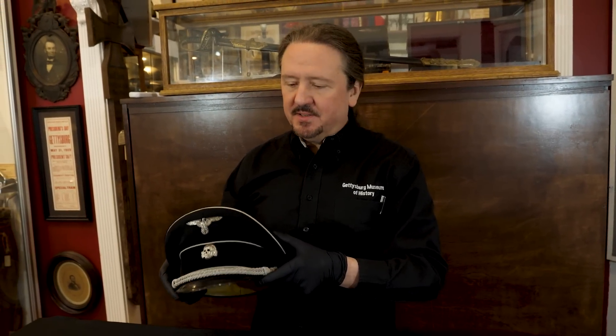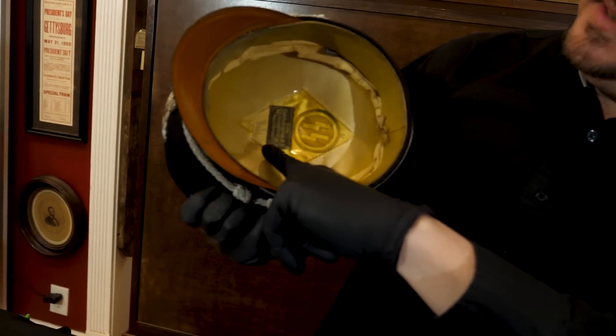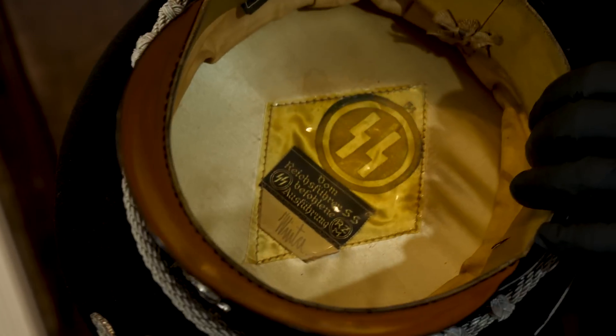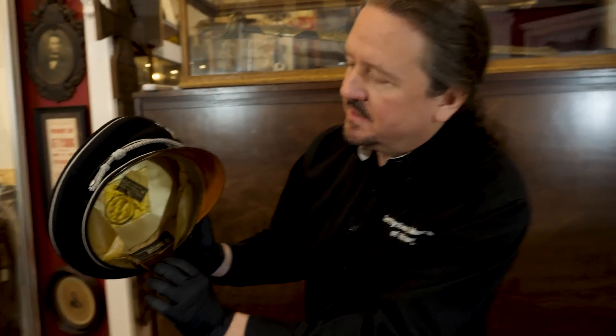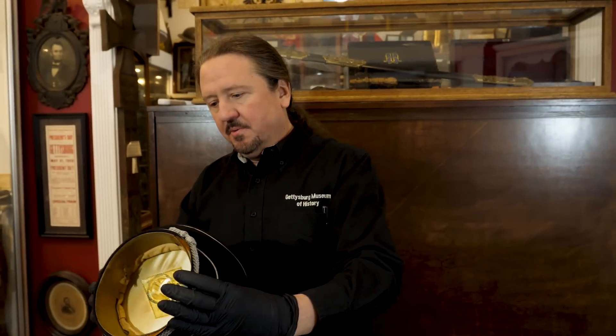I mentioned that the hat has George Winter's name in it, so I wanted to show you that — I've pulled it off of the mannequin. Inside here, there's his name written in his hand: Winter. There's a little slot in these hats where people would put a little tag so they wouldn't get their hats mixed up at a function. Also, there's an RZM tag in here that you can see. So this hat's in remarkable condition — it's really nice, one of the better ones that I've had. No mothing at all; it's been cared for because of the historical significance of it.